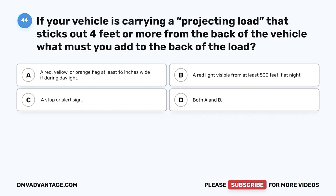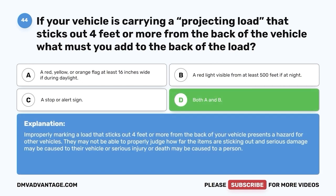Question forty-four. If your vehicle is carrying a projecting load that sticks out four feet or more from the back of your vehicle, what must you add to the back of the load? A. A red, yellow, or orange flag at least 16 inches wide if during daylight. B. A red light visible from at least 500 feet if at night. C. A stop or alert sign. D. Both A and B. The correct answer is D — both A and B. Improperly marking a load that sticks out four feet or more presents a hazard for other vehicles who may not be able to properly judge how far the items are sticking out, potentially causing serious damage or injury.